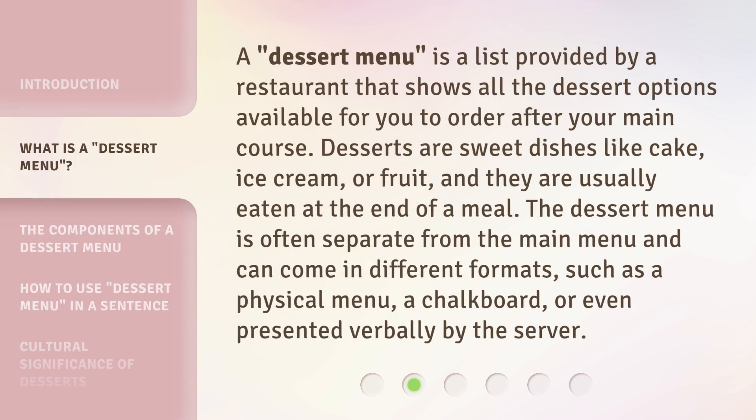A dessert menu is a list provided by a restaurant that shows all the dessert options available for you to order after your main course. Desserts are sweet dishes like cake, ice cream, or fruit, and they are usually eaten at the end of a meal.